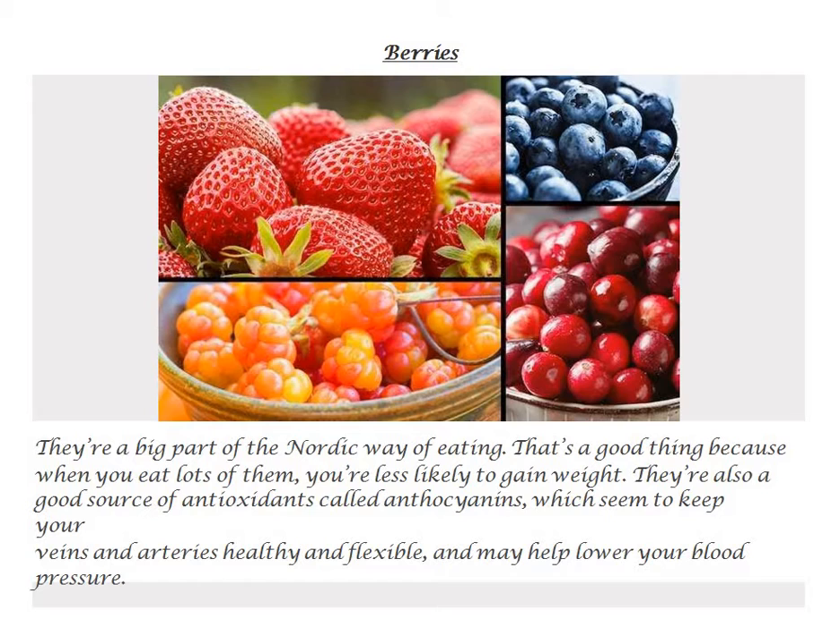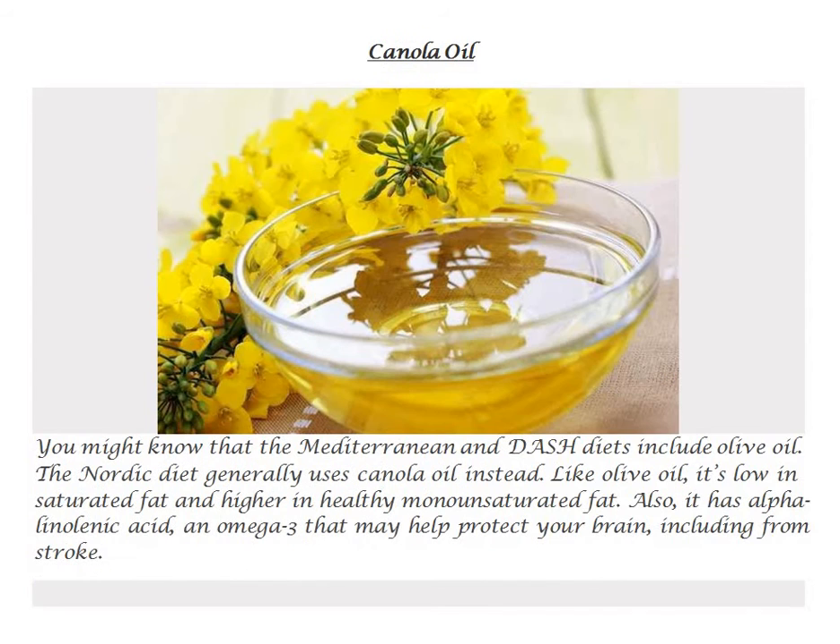Berries. They're a big part of the Nordic way of eating. That's a good thing because when you eat lots of them, you're less likely to gain weight. They're also a good source of antioxidants called anthocyanins, which seem to keep your veins and arteries healthy and flexible, and may help lower your blood pressure.